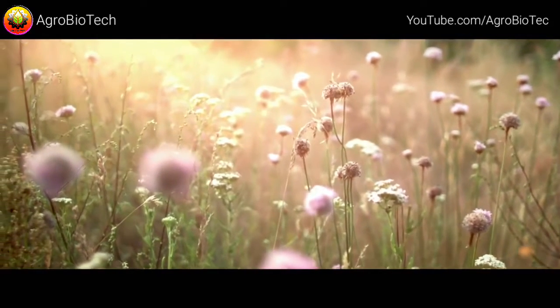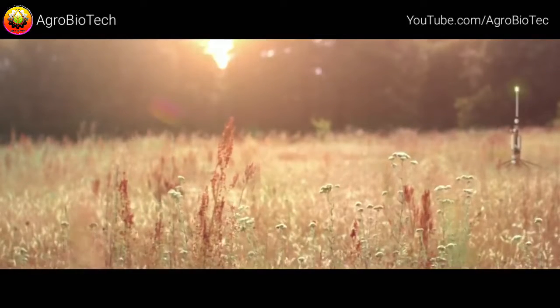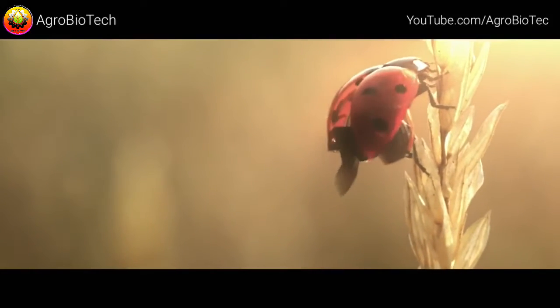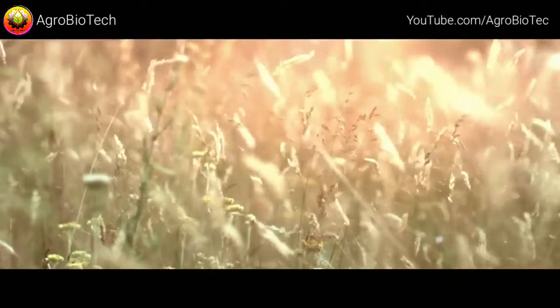Five years ago, these fields were a barren wasteland. Honey bee colonies were collapsing, and pollination had all but stopped. But all of this has changed now, because bees are back.